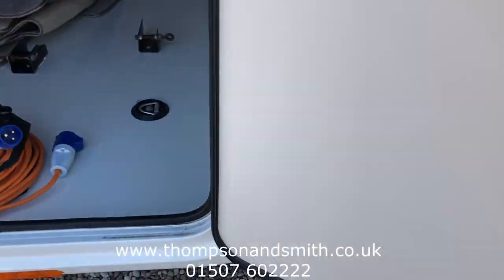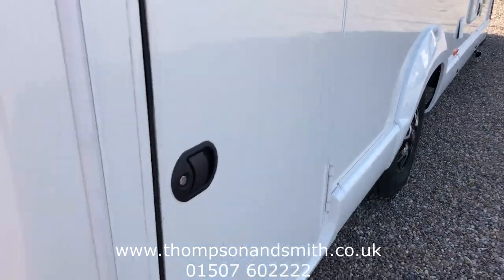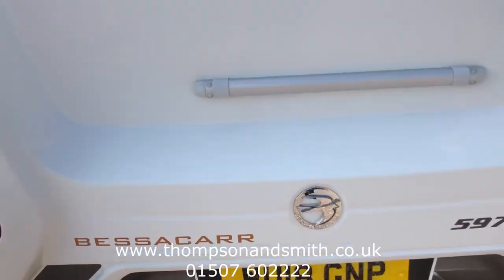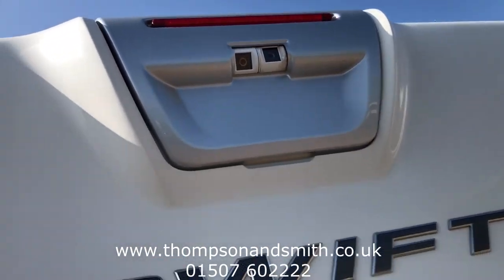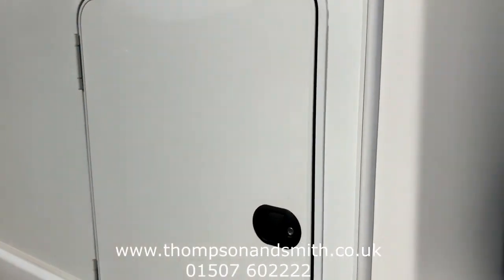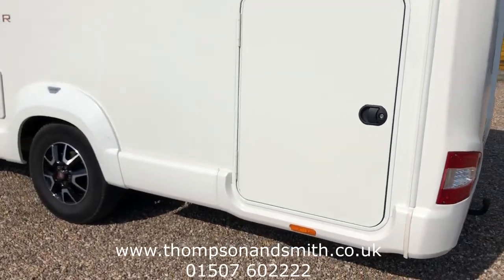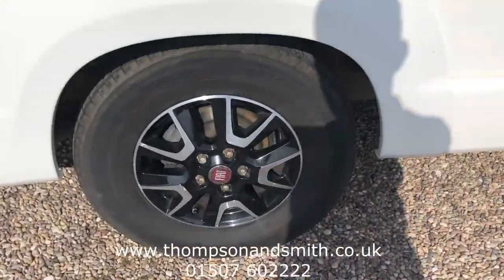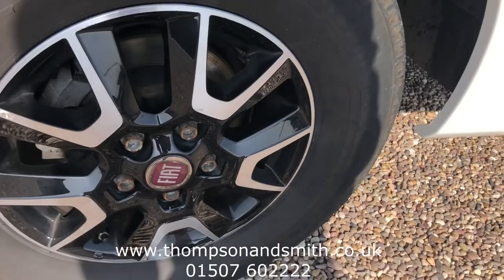Coming out to take in the rear view, you'll see we've got a tow bar fitted. Taking to the top, you'll see the rear camera. Now on the near side, again access to the rear garage area. I'm just zooming in to show you the near side rear alloy as well.